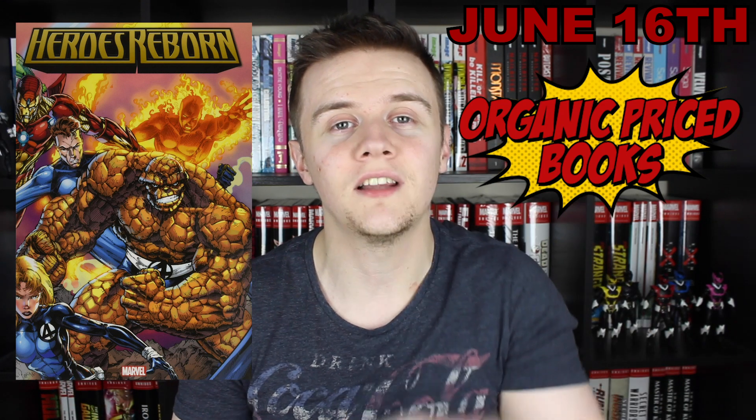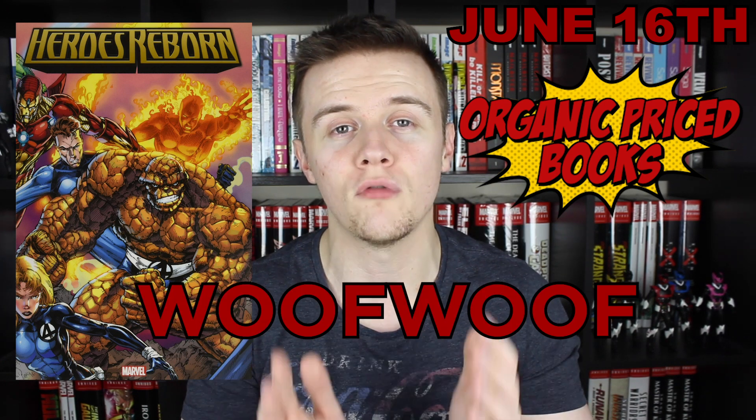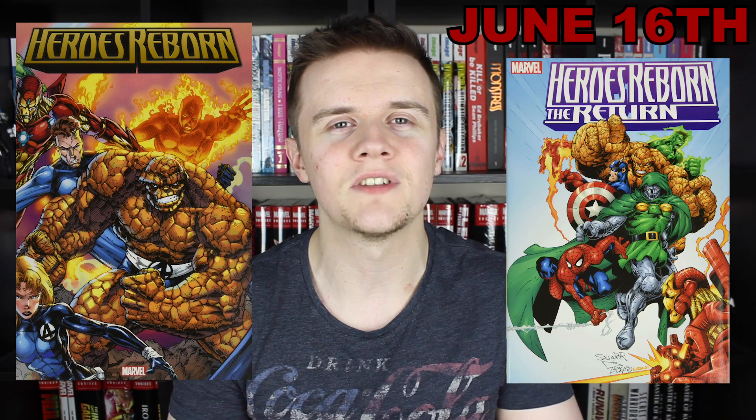If you want to support the channel, why not treat yourself to a book and use the affiliate link in the description, and if you use code WOOFWOOF, you'll get $2 off your order. Even though it means I'd have to pick up the Heroes Reborn: The Return Omnibus as well, if I can get this for about £60, it's definitely coming into the dog pound. On a side note — am I in the minority here, because I would have much preferred a Silver Surfer by Dan Slott omnibus reprint, and I didn't really think there was too much demand for this Heroes Reborn omnibus. But I've got it on my pull list, so I'm part of the problem.